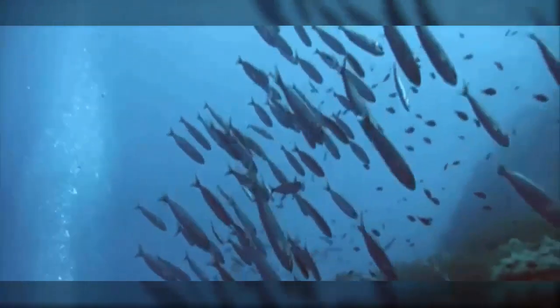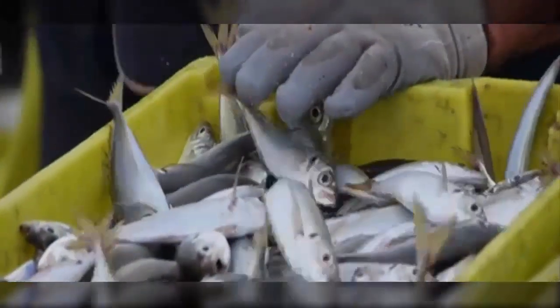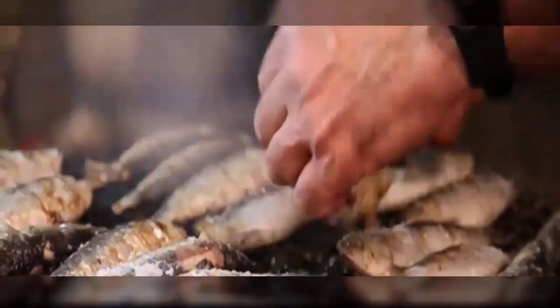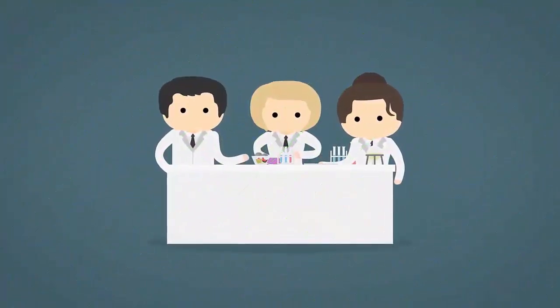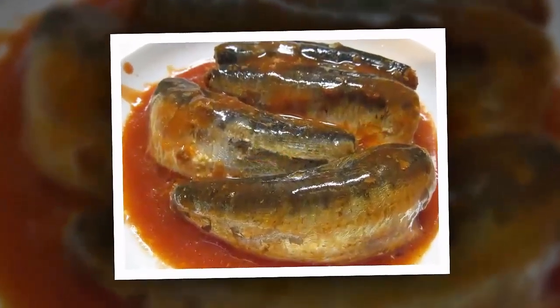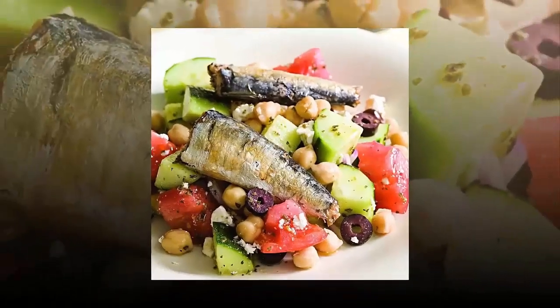Two: Sardines. Three ounces of sardines equals 6.6 micrograms — over 100% DV. Sardines are very high in vitamin B12 and impressively high in omega-3 fatty acids. Research has shown that the omega-3s in sardines can have major health benefits, including boosting heart health, decreasing inflammation, and helping with asthma.